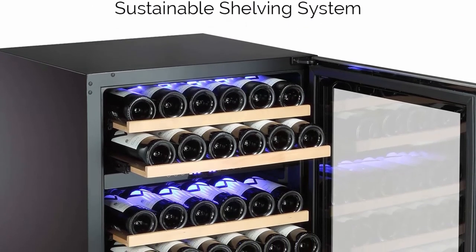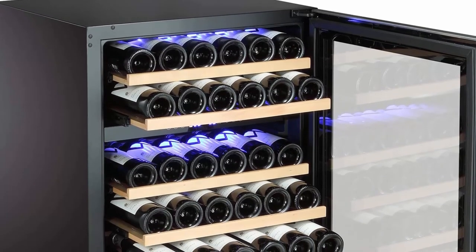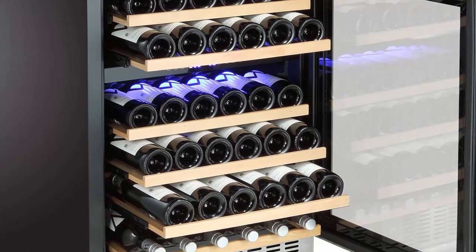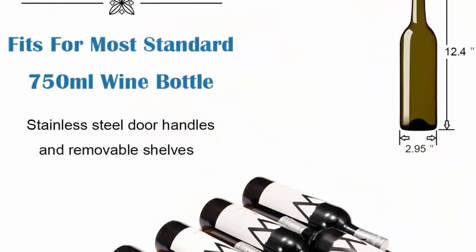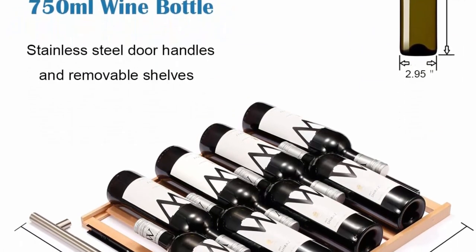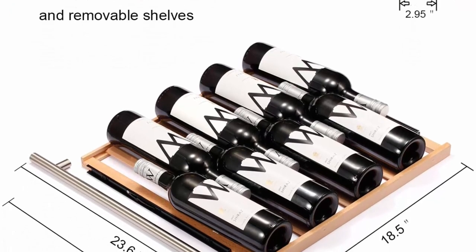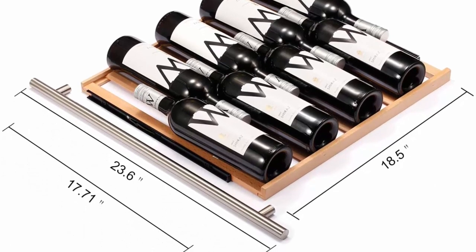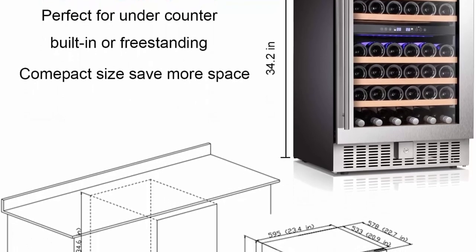Blue LED lights give a clearer view of the interior wine. Frost-free stainless steel door and handle with double-layer tempered glass window and sliding beachwood racks — a stylish showcase that matches any furniture, whether in the living room or the kitchen. Stainless steel and wooden racks improve the aesthetic level. Advanced quiet, low-vibration cooling system allows your wine to age and settle properly with no disturbance to its natural sediments.